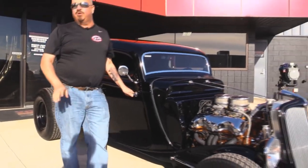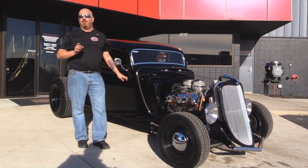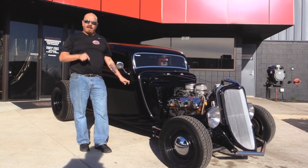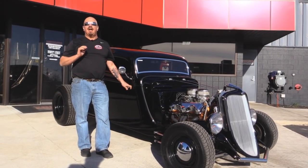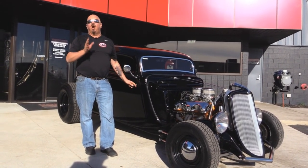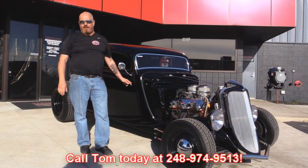At Vanguard Motor Sales we're not consignment dealers. That means we spend the time to check these cars out before we buy them. When we get them back to our showroom we run them through an inspection process that allows us to answer all your questions when you call Tom at 248-974-9513.